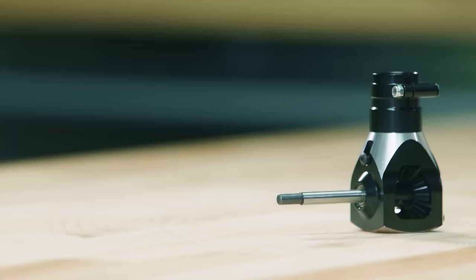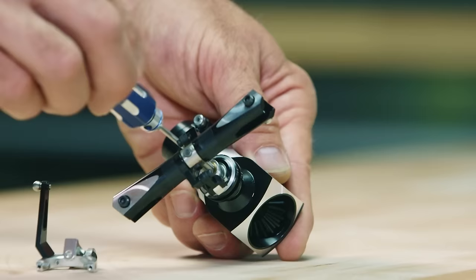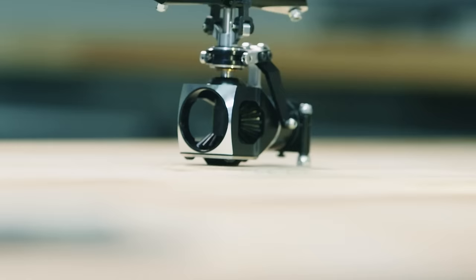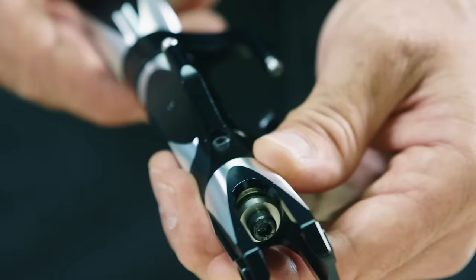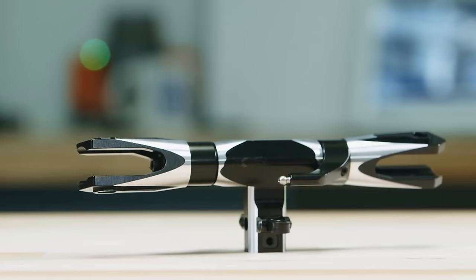The drives are made of CNC machined aluminum. First, the tail drive is assembled. Next, the main drive is constructed. The main drive is responsible for the lift of the drone, and its curved holders steady the aircraft and minimize spin.